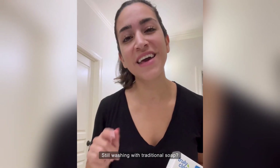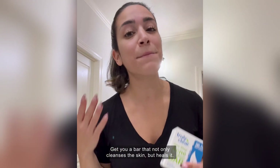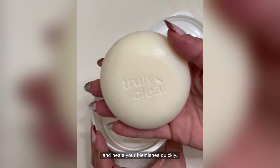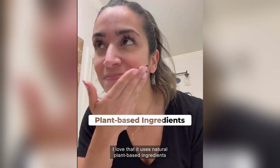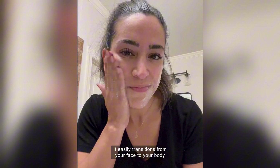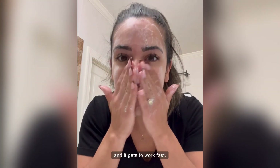Still washing with traditional soap? Get you a bar that not only cleanses the skin but heals it. Truly Clear does it all. In only one step, it calms your skin, stops your acne, and heals your bum issues quickly. I love that it uses natural plant-based ingredients that can be used anywhere you have acne.